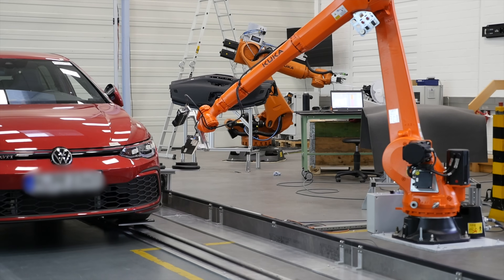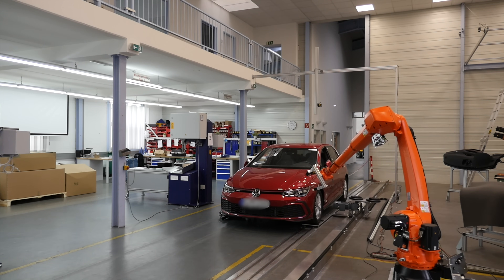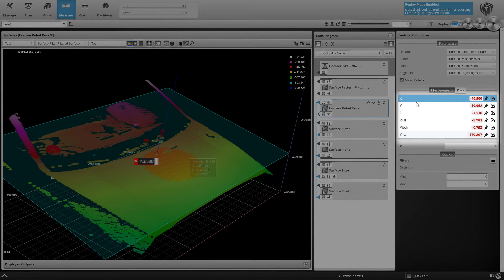At LMI, we are excited to be able to provide our automotive partners with cutting-edge gap and flush measurement capabilities. For the configuration seen here, we are using one downward-facing, ultra-wide field-of-view Gocator 2490 to determine the six degrees of freedom of the vehicle.